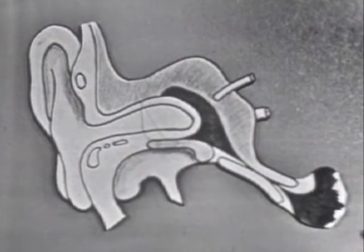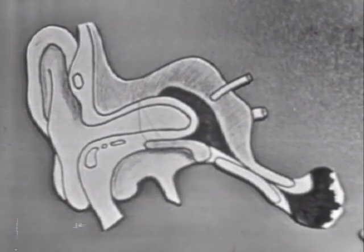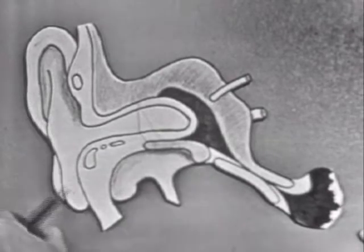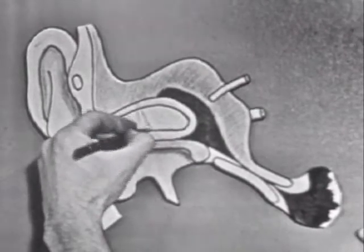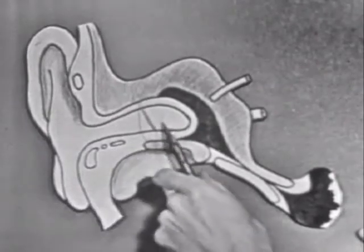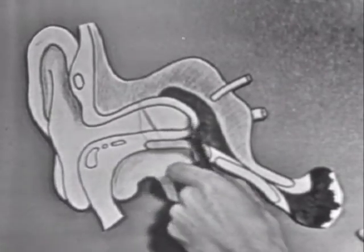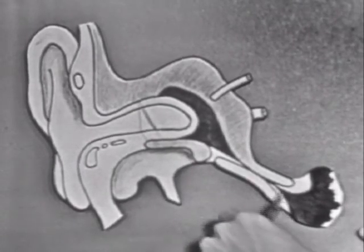It seems the ear is very important in all of this, so let's examine carefully this ear chamber, starting first with the outer lobe and then passing into the canal. Here is where the ear membrane would be located. On the other side of that ear membrane is the inner ear, and then passing down from the inner ear is the eustachian tube, which goes down into the back of the mouth.